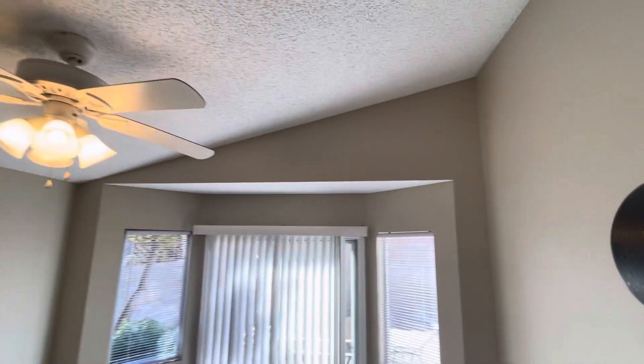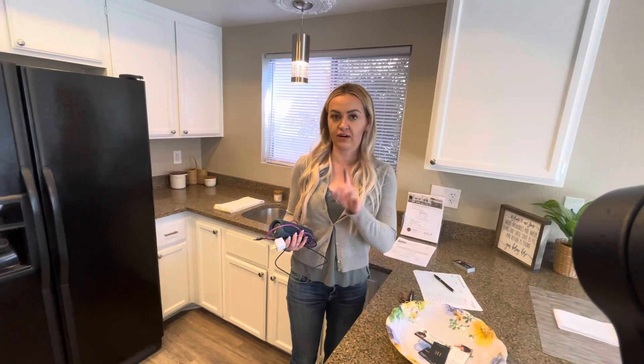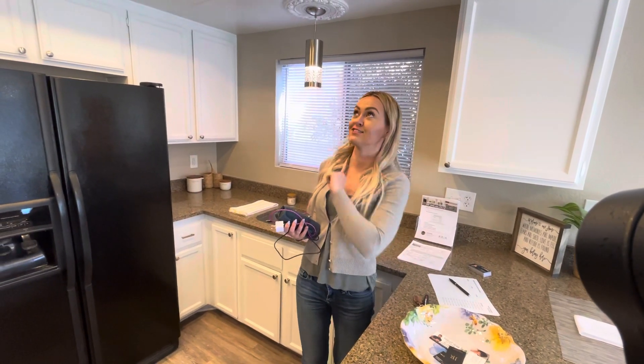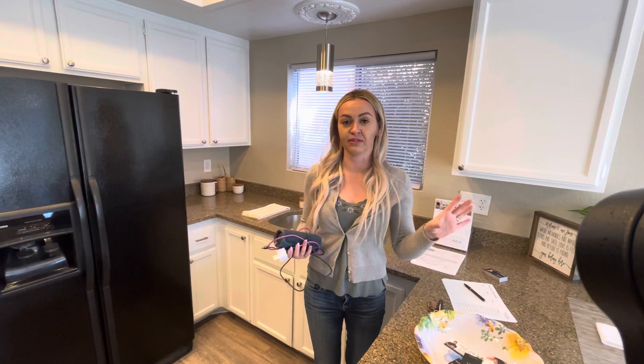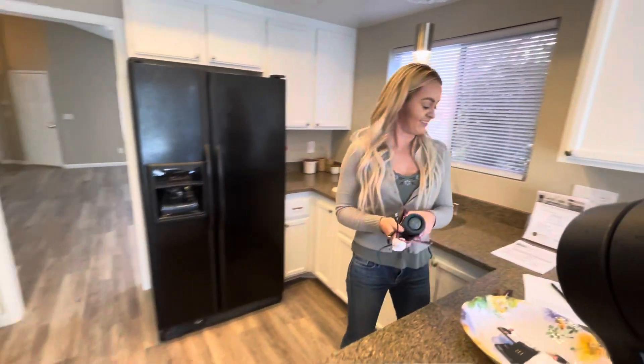Anything you want to tell us about the place? Yes, lots of upgrades. She just upgraded the floor, the paint, painted all the cabinets, new hardware on the cabinets. She did this little detail up here. Both bathrooms are completely renovated, so you really like those.